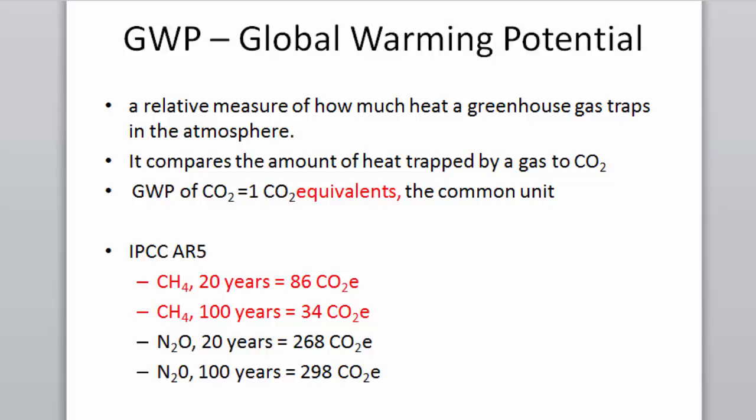The most recent IPCC report shows that on a 100-year time span, the global warming potential of methane is 34. You've been hearing 21, 23, 25 — those are old numbers with institutional reasons behind them. I'm going to be presenting today with 34, and this number is important later on.